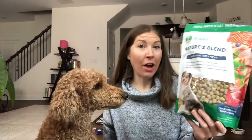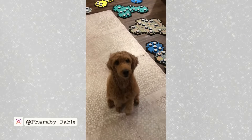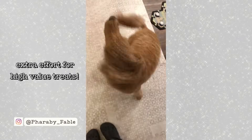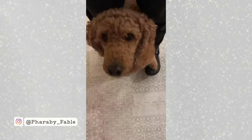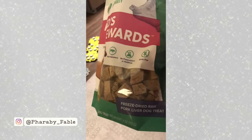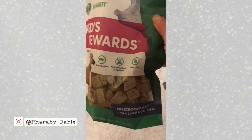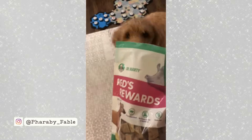She has said this is super high value. These are the Red Rewards from Dr. Marty's — she loves them so much. It's just freeze-dried pork liver, single ingredient. She loves everything from them, it's crazy.